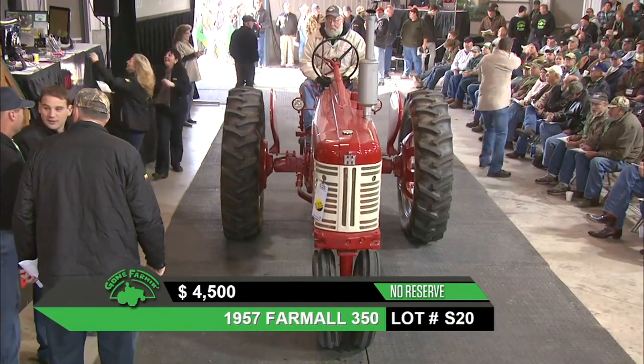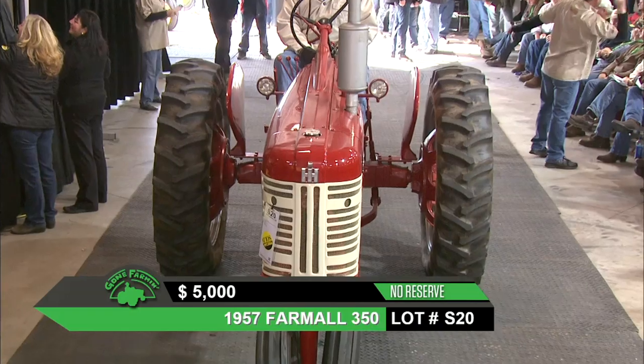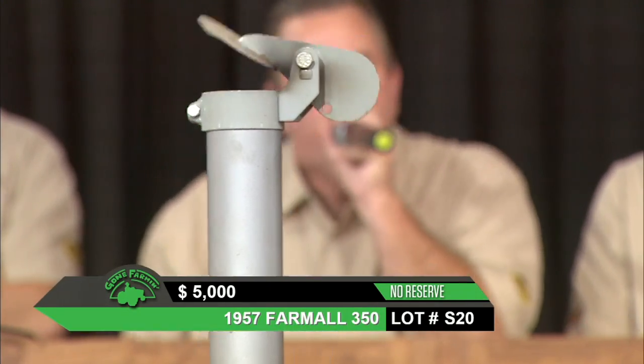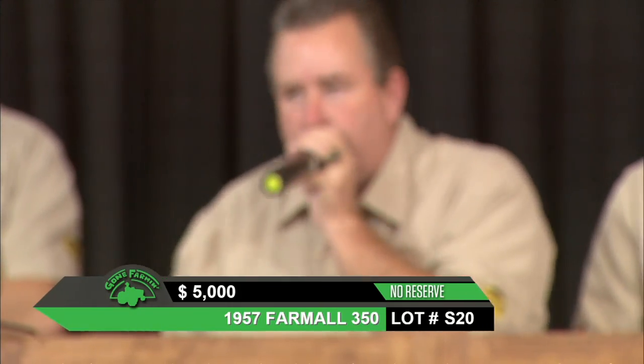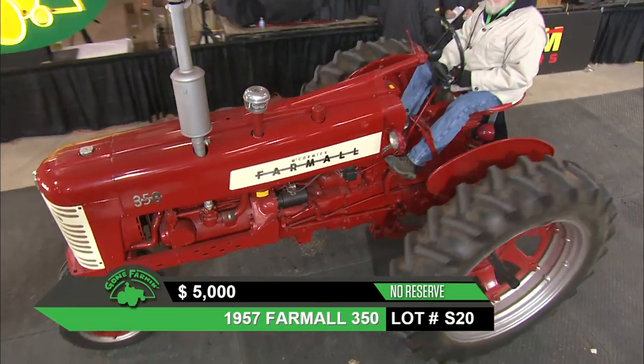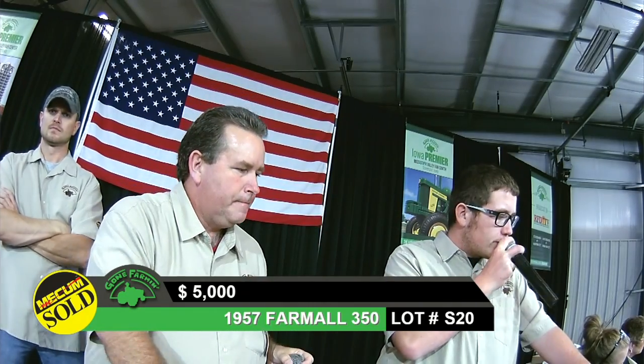I've always liked the looks of these 50-series Farmall tractors — especially that narrow front and the white grille and white sides. This one would be a good candidate for taking to a parade or a tractor drive. It's sitting at $5,000 and going to sell at $5,000.